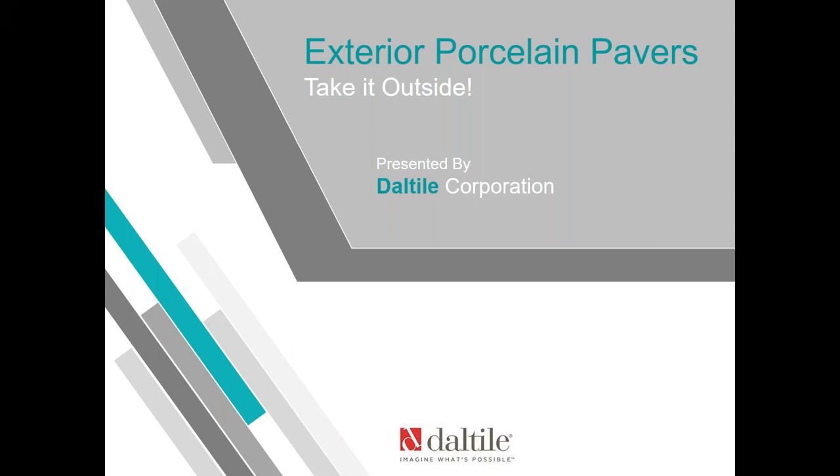Hello and welcome everyone. I'm Jim Olson, Assistant Executive Director of the National Tile Contractors Association. Today's webinar is titled 'Take It Outside' — from the rooftop or driveway to an outdoor kitchen and beyond, exploring the most innovative all-weather solutions in performance and design for the ultimate exterior experience.